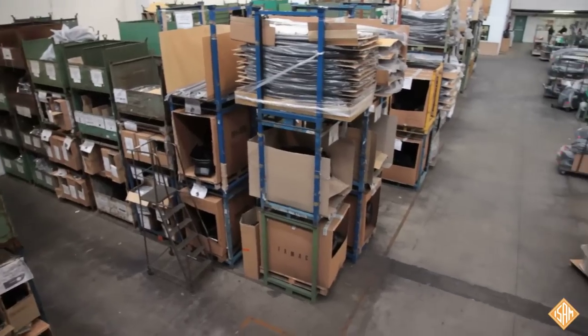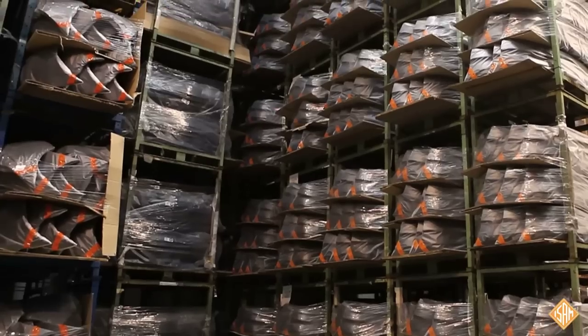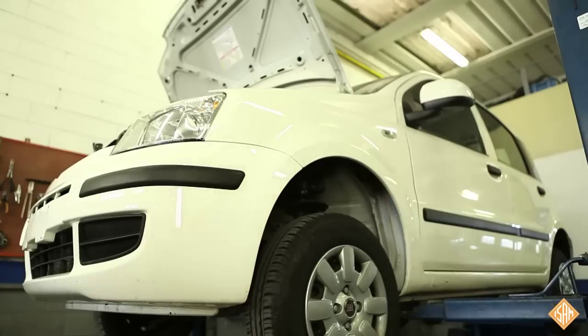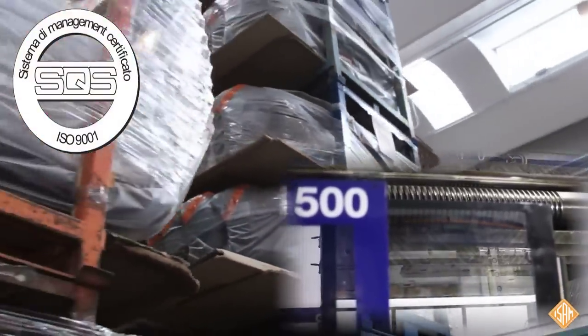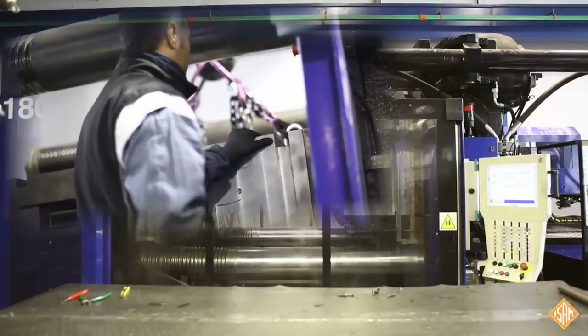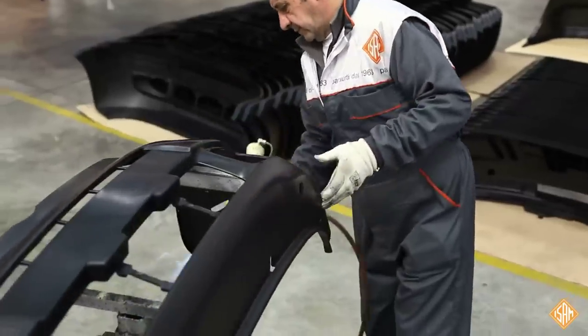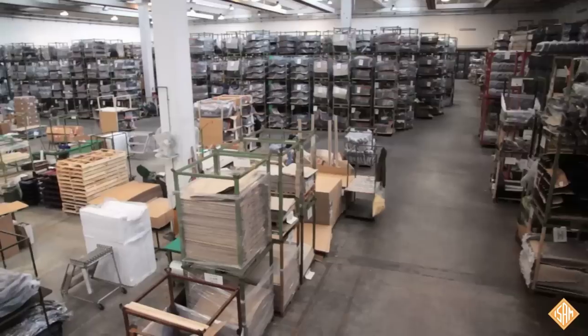The company, following the procedures of quality management required by ISO 9001 standards and certified by the SQS, develops different production processes which include designing, construction of the mould, manufacturing of the items, priming process, packaging, storage and deliveries from our warehouses.